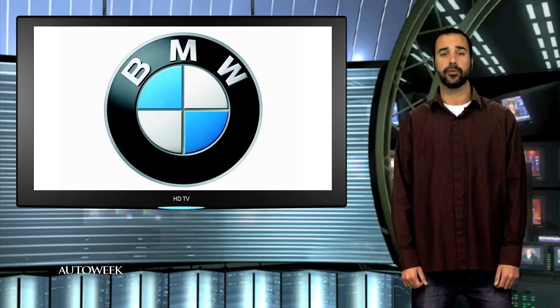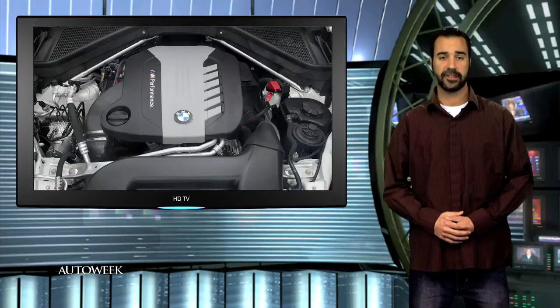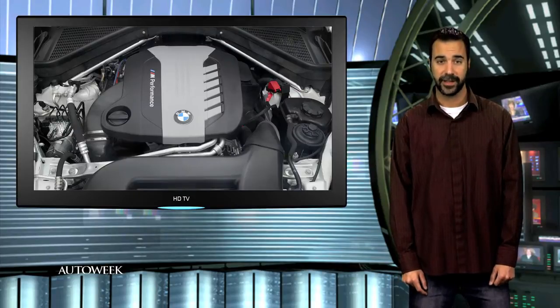BMW is adding some diesel muscle to its performance line-up. The German automaker will equip the 5 Series, X5, and X6 versions of the new M Performance line with a tri-turbo diesel 6-cylinder. The diesel engine cranks out 376 horsepower and 545 pound-feet of torque.